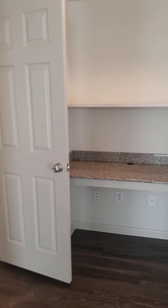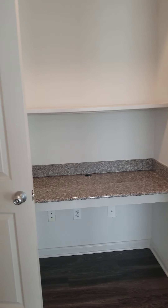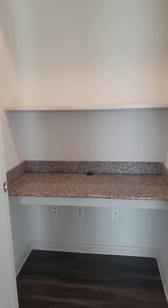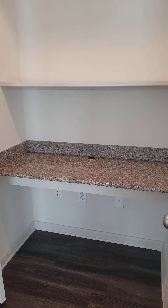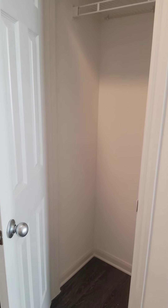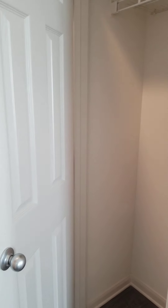Moving towards the back of the home, I want to point out the built-in desk. Working from home or doing schoolwork from home is essential, and we have what you need here — it's all built-in, so you don't need to bring anything except your computer and books. Opening this door, you'll see a fabulous closet that will house all of your coats, boots, winter items, and anything else you want to store.